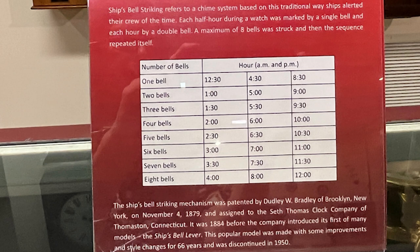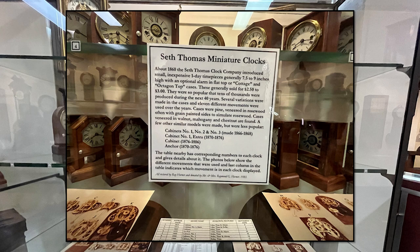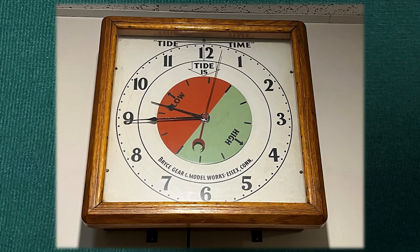Each half hour during a watch was marked by a single bell, and each hour by a double bell. A maximum of eight bells was struck and then the sequence repeated. What's really funny about this — my stepmother would always say 'it's four bells,' and I think she thought it was four o'clock, but apparently according to this, it may have been two, six, or ten. This display also contained a number of gauges, and here are some Seth Thomas miniature clocks.